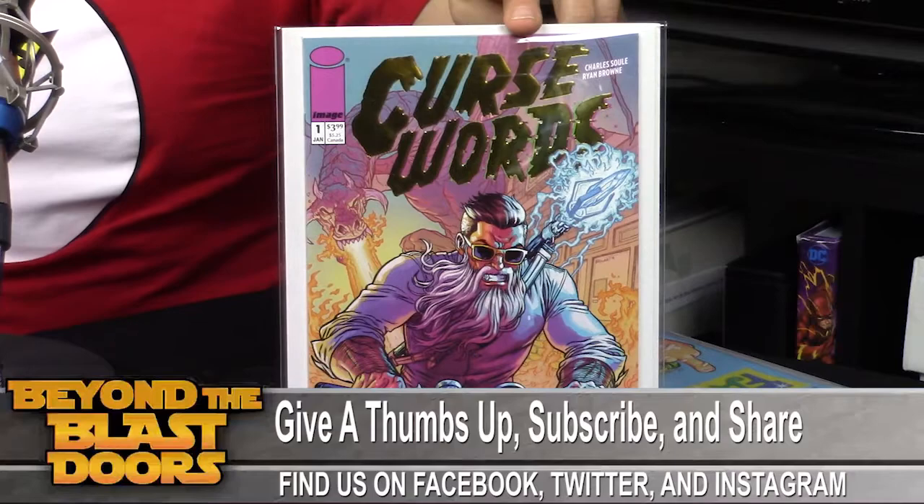Curse Words number one — Charles Soule, Ryan Brown, Jordan Boyd, cover by Ryan Brown. I'm spending a little extra time on each book to give you some reference. I only have two left to show. Some of these may be familiar to longtime comic readers, but if you're not, that's exactly why I want to give background. I was actually bidding for books I hadn't heard of, and I got to learn through the experience. Reading is reading — whether books or comics — and discovering new stories is one of the best parts.